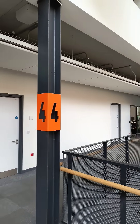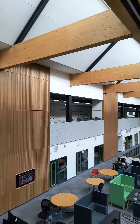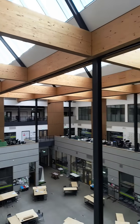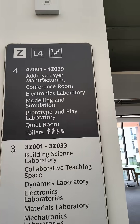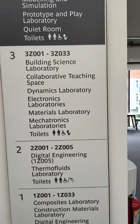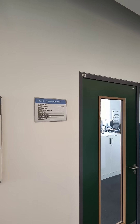On level 4 we tend to have electronic and mechanical rooms, mechatronic rooms, computer rooms, and offices on the far side. That's a breakdown of what we've got in the building. And here's my office.